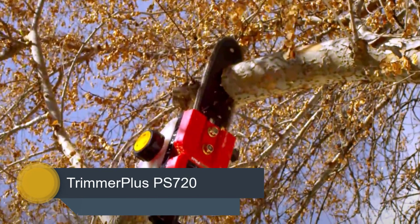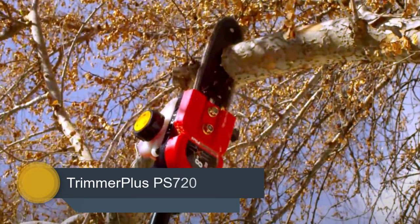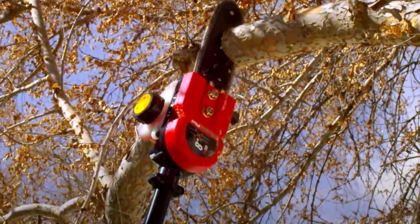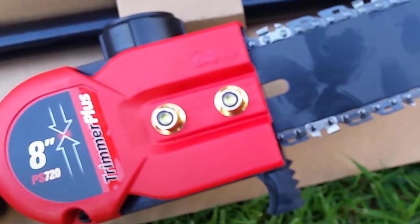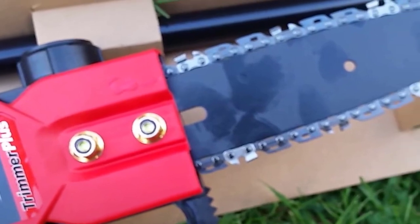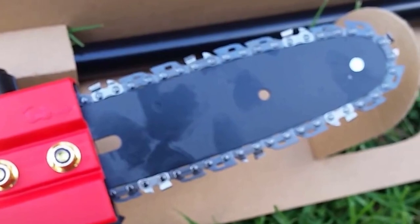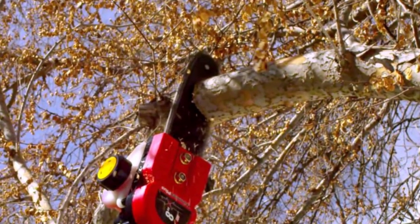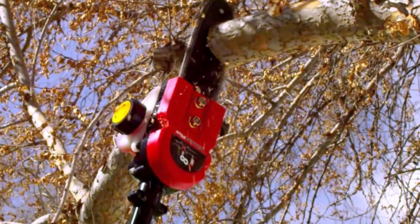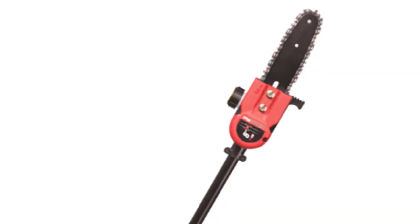Number 3: Trimmer Plus PS720. The Trimmer Plus PS720 8-inch pole saw is a special pole saw from the company Troy-Bilt. The most surprising feature is that it doesn't come with a motor — you have to attach it to a gas-powered unit to use the pole saw, making it more of an attachment. Though that is a drawback, you can get versatile uses from it. This saw is compatible with many reputed brands like Craftsman, Remington, Ryobi, and others.